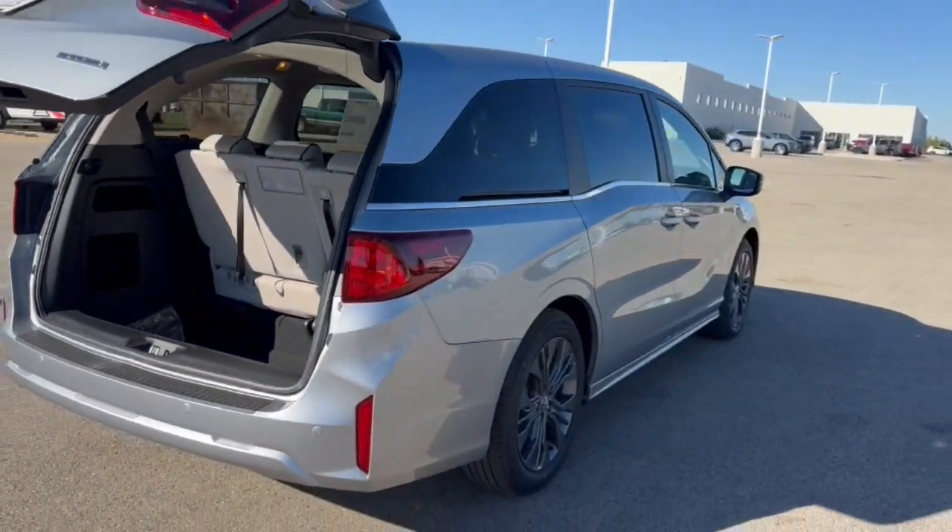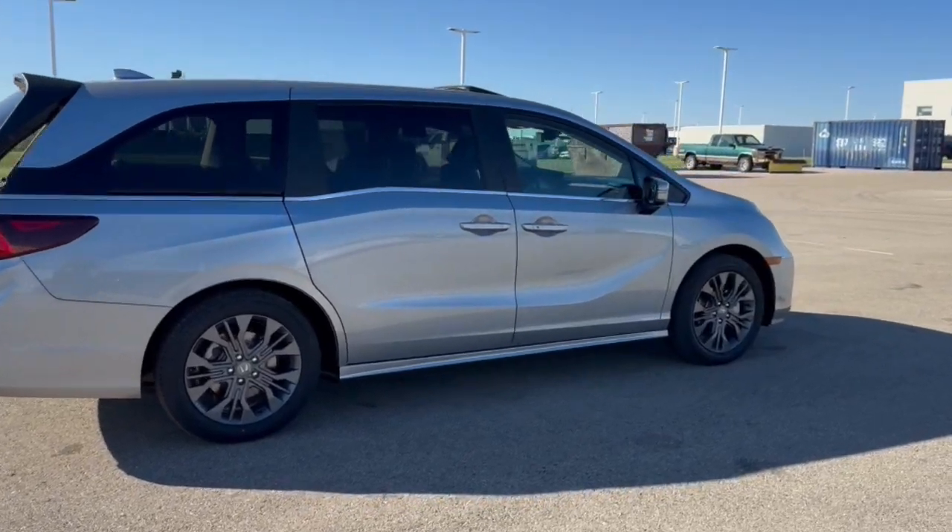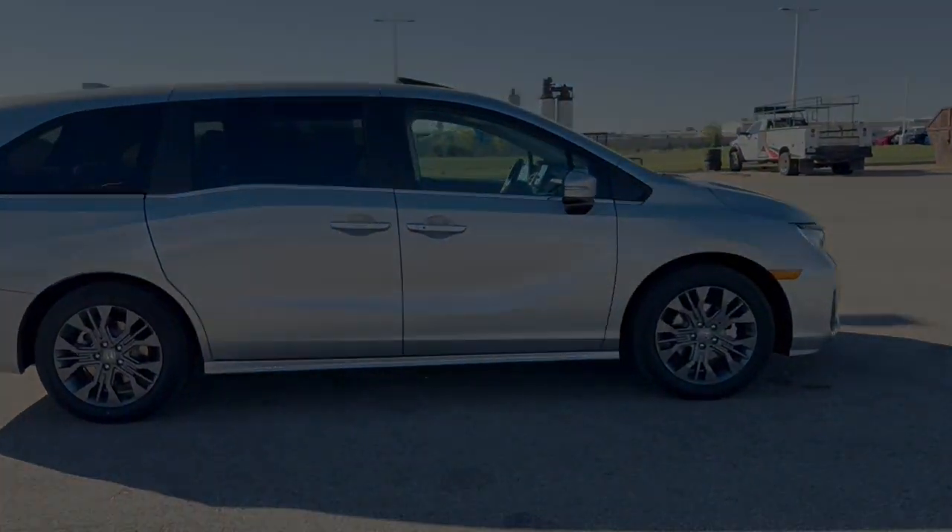It's a beautiful car with a ton of features. If you like what you see here, come on down today to Ziegler Honda of Racine.